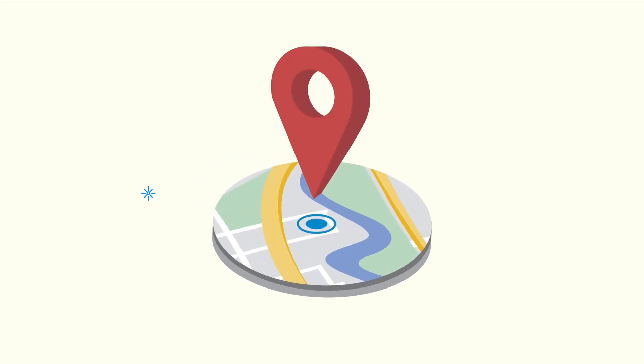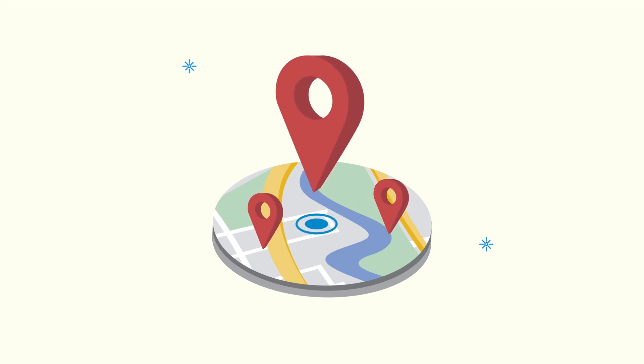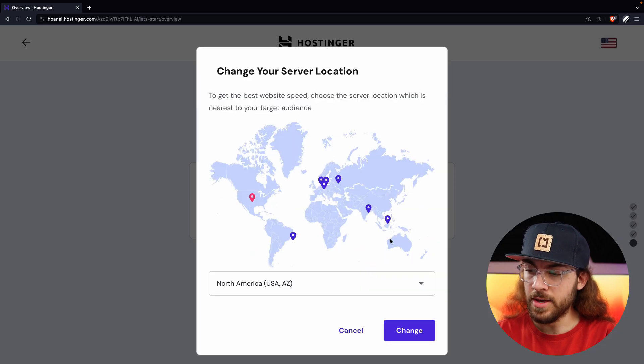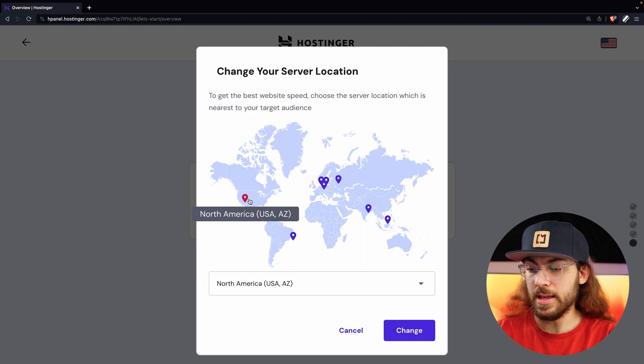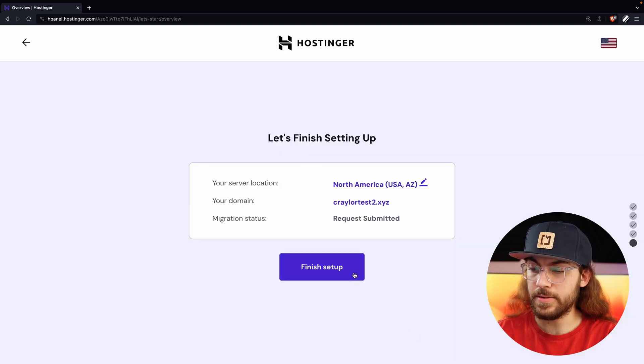The last step is to determine the server location where you'd like your website hosted. You want to pick a location that is geographically closest to the biggest majority of your website traffic. So if you have a large audience in Europe, pick a server location over there; if it's in America, the North America location is a good fit. You can see all the different locations Hostinger offers on the map — just pick one closest to where most of your traffic comes from. For me, that is North America, so I'll leave that selected and click Finish Setup.